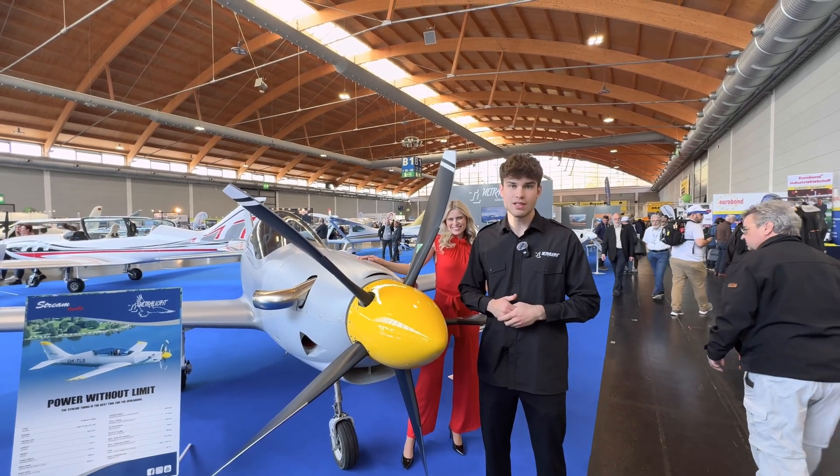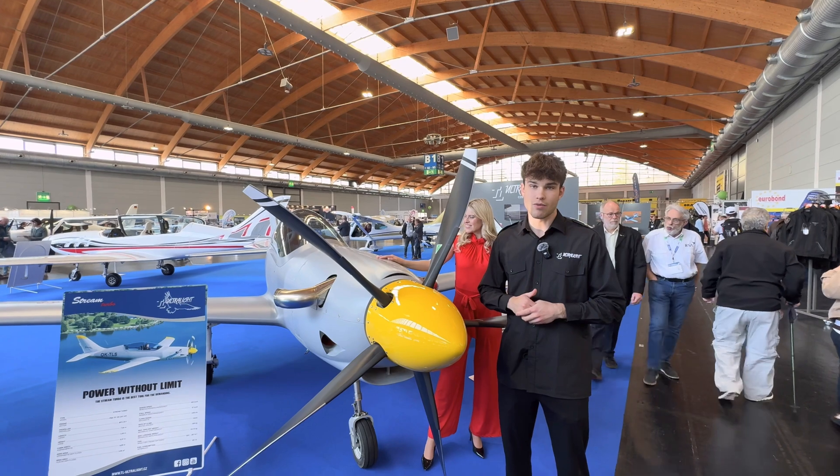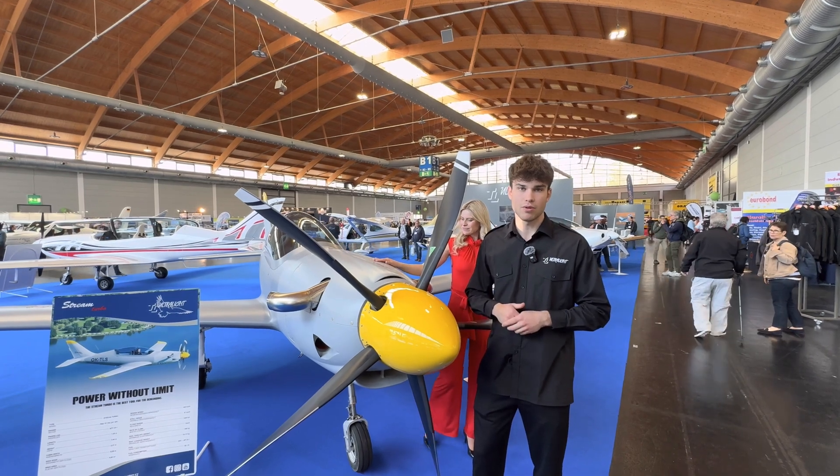Hello everybody, my name is Alex Lusty. I work at TL Ultralight company. The company has been on the market for more than 35 years. We have produced more than 800 airplanes overall, and our planes are all around the world.